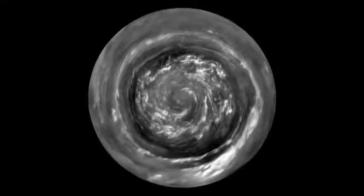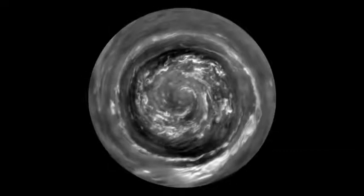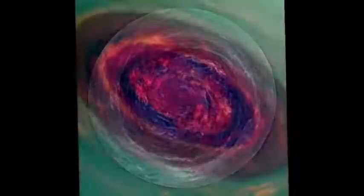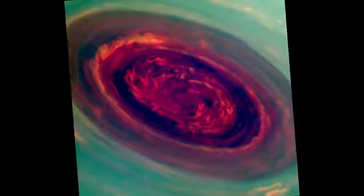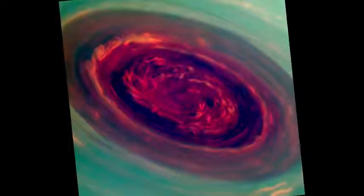The fluffy white clouds in the center are about the size of Texas. We can use special filters to measure the heights of the clouds — red are low clouds and green are high clouds.